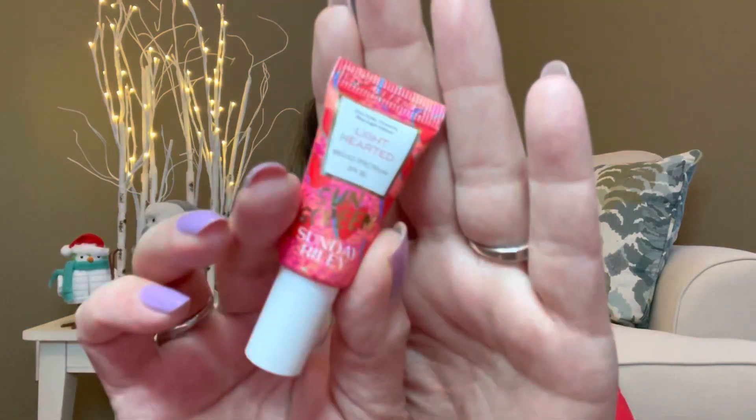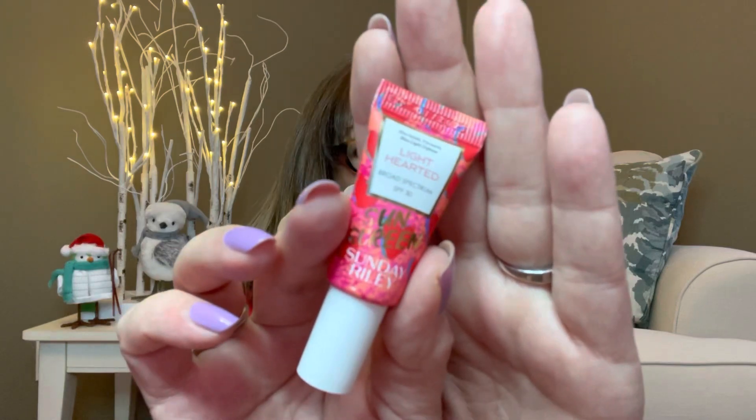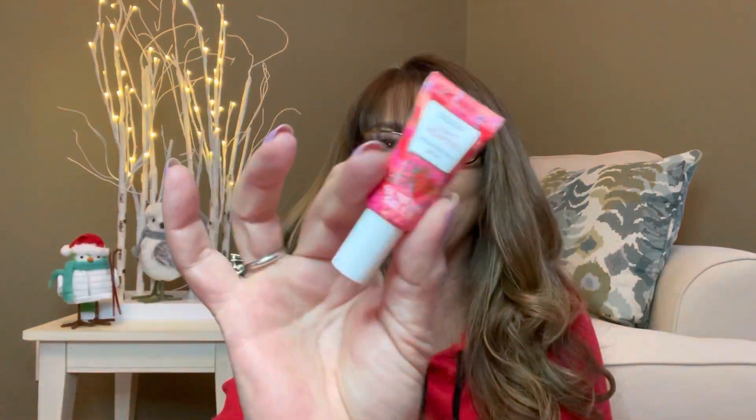Then we have another little tube — this is Light Hearted, a broad spectrum SPF 30 sunscreen. It's like a super tiny size, so I'm assuming this is for my face because it's barely going to cover one arm. It's really cute though — I do kayaking in the summertime so this would be perfect to throw in my waterproof dry bag for the kayak.